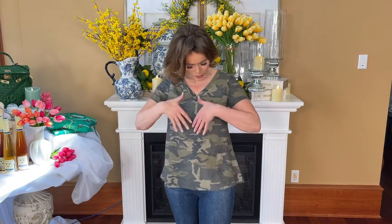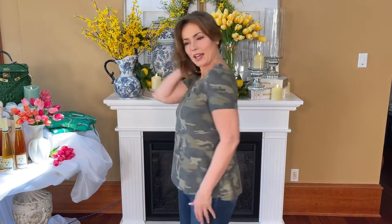It's a v-neck, but it's not too high, not too low, short sleeve. Then it's a little more fitted here, a little more room here. And then in the back, a V with a little cross. Isn't that cute?